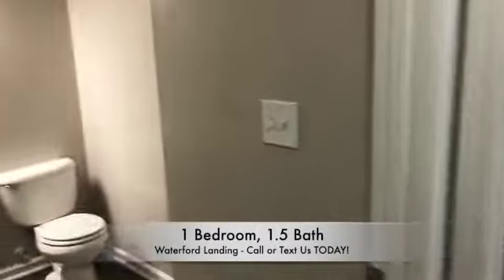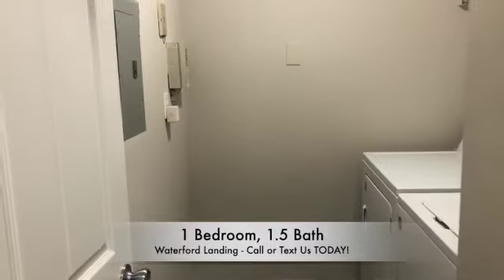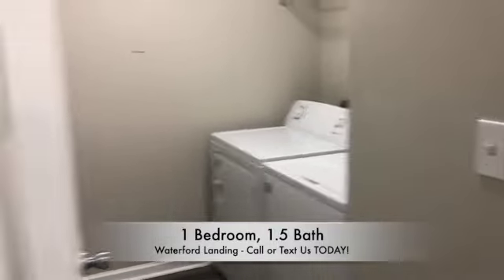Now we have our half bath and then we have our laundry room. Your laundry room will include a lovely full-size washer and dryer.